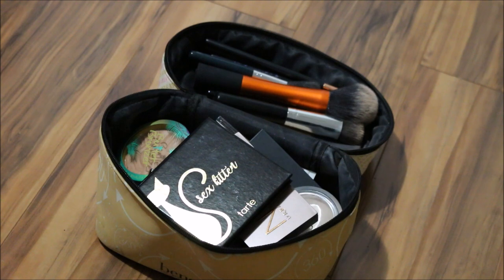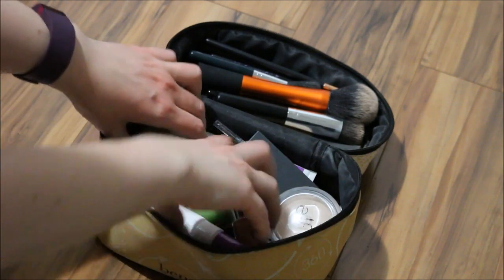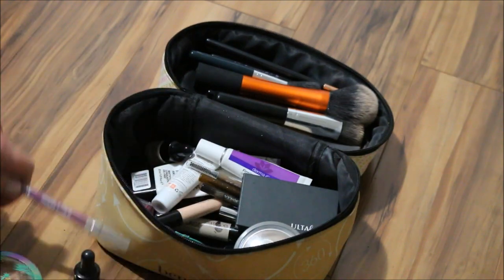Hi everyone! This is going to be my makeup basket for the month of May. I have everything that I used in the past few months still in there, so I'm going to quickly take everything out and then see what I want to keep and continue using, and what I want to move out.